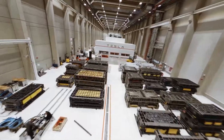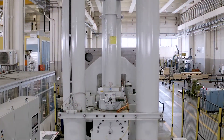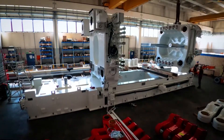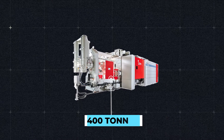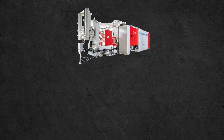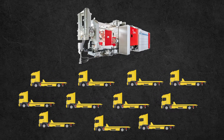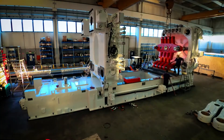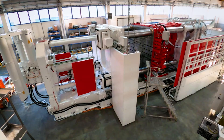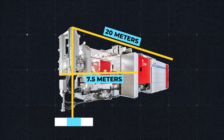Tesla has huge gigapresses in its factories. These machines are large enough to dwarf your average-sized apartment. This is one of the most powerful die-casting machines ever built, weighing more than 400 tons and with a capacity of 61 kilonewtons. One massive gigapress would need more than 20 flatbed trucks to be transported, standing at 20 meters long by 7.5 meters wide and 6 meters tall.